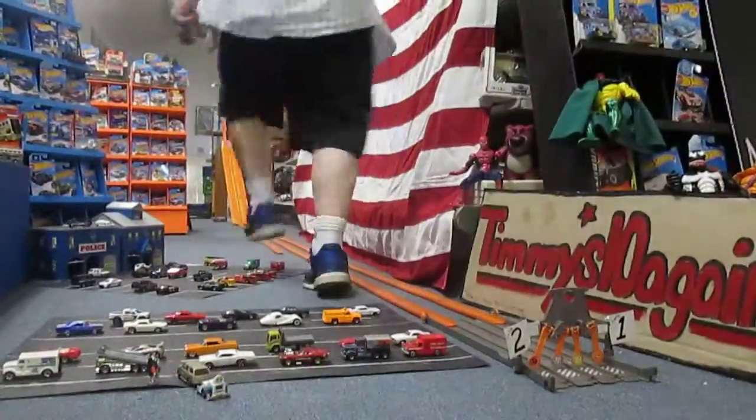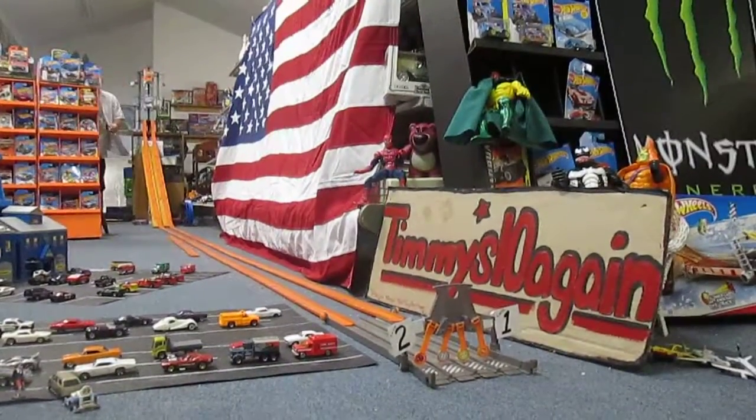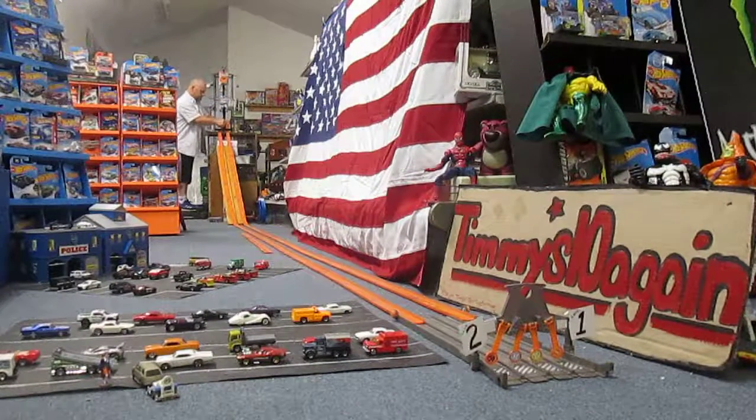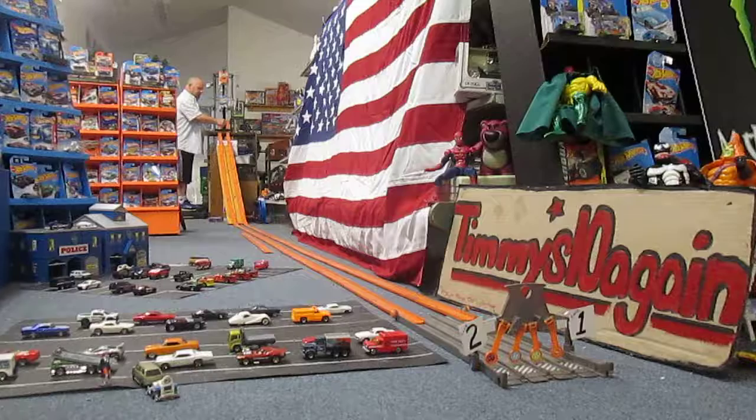The 67 Shelby will be in lane 1 and the Nissan Skyline will be in lane 2. Are we set up, Carissa? We are set up. Alright, this is for Adam. Ready... set... race!